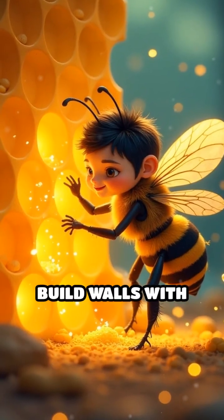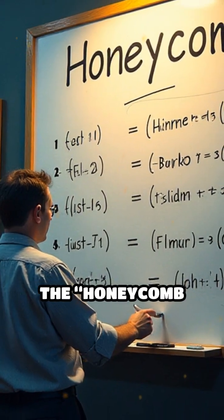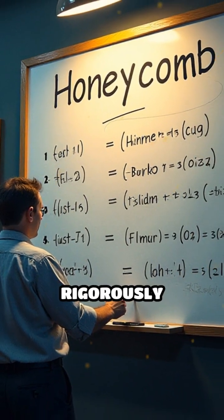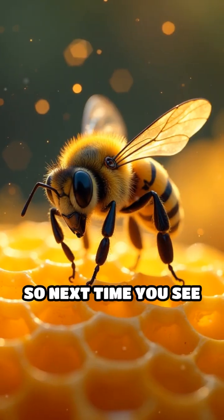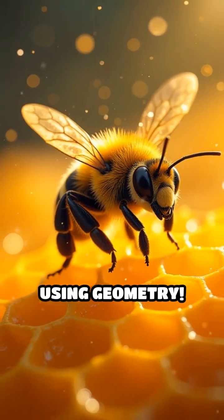That means bees build walls with less wax, saving energy and precious resources. This idea is called the honeycomb conjecture, and it's been rigorously proven. So next time you see a honeycomb, remember, bees are instinctively solving a classic math problem using geometry.